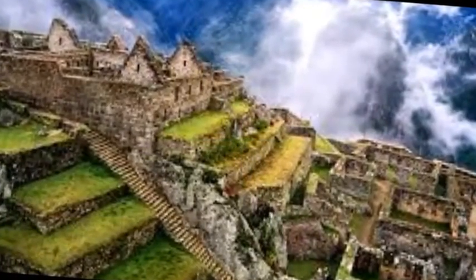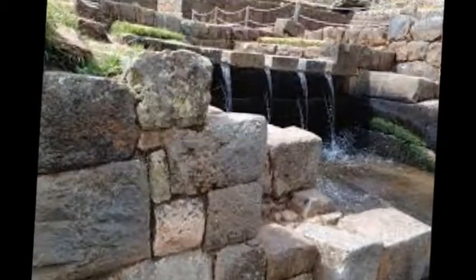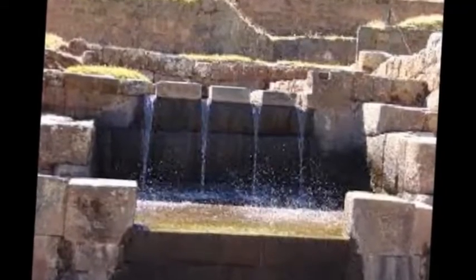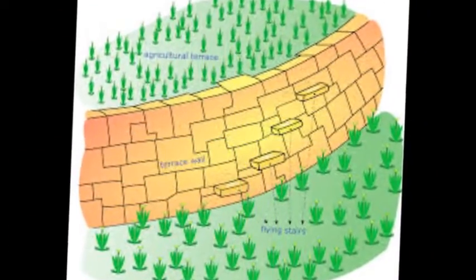Rainfall was the main source of water that Machu Picchu had, and thanks to their amazing ability to build such complex structures with an irrigation system, the fresh water was able to reach the center of the town, but most importantly their agricultural fields.